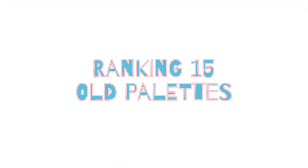Hey guys, welcome or welcome back. I am very excited for today's video because I am going to be ranking my oldest 15 eyeshadow palettes in my collection. I actually did this video over two years ago. At that point I ranked my 10 oldest eyeshadow palettes, and watching that video, only one of those is still in my collection. The oldest out of these palettes are probably from 2018 or early 2019, and the newest are from the very beginning of 2020.